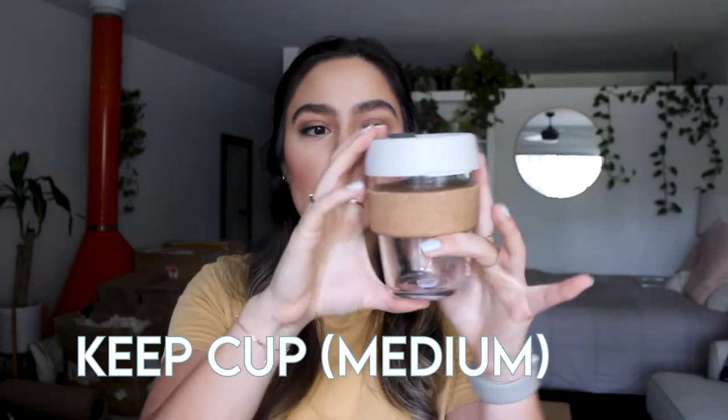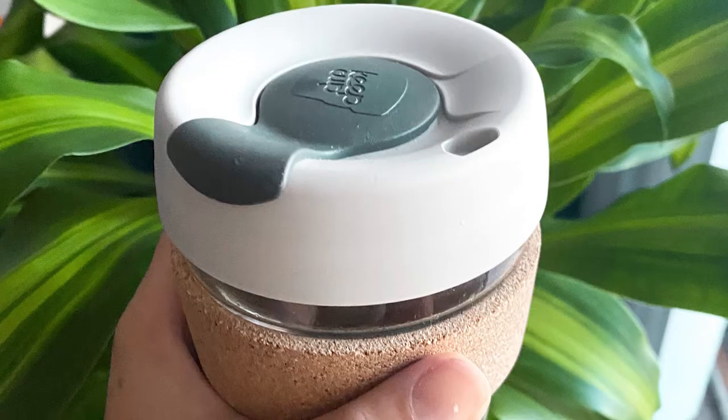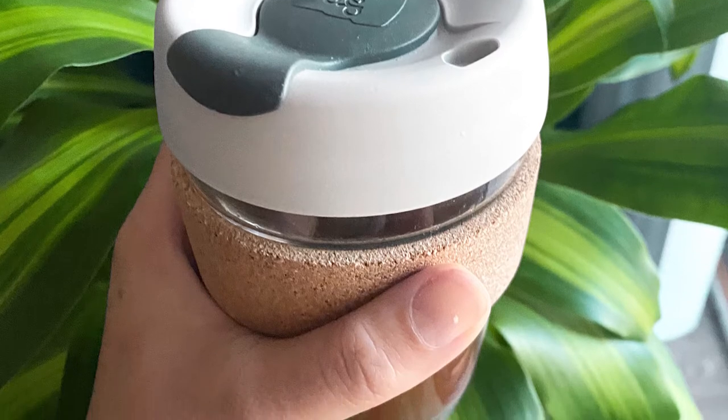Something else I recently bought is the KeepCup. This is the medium size — they have small, medium, and large, and the large is a bit taller. The small seemed way too small for me, but the medium is like asking for a small at a coffee shop. I absolutely love that it's glass — it looks so nice and keeps everything really warm or cool because it is insulated. I love the cork on the side; cork comes from trees and is super sustainable. I often keep this in my purse or in my car, and every time I go to Austin's I take it with me since he loves making coffee.